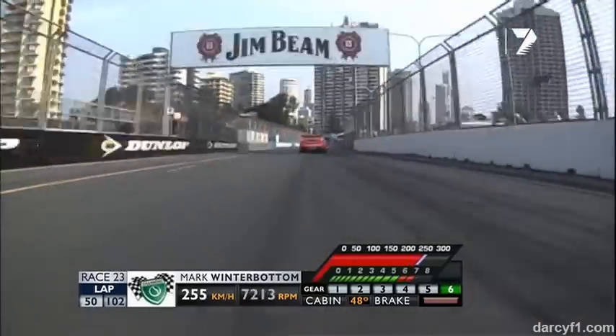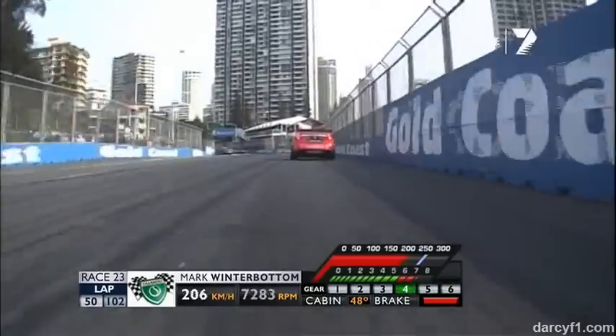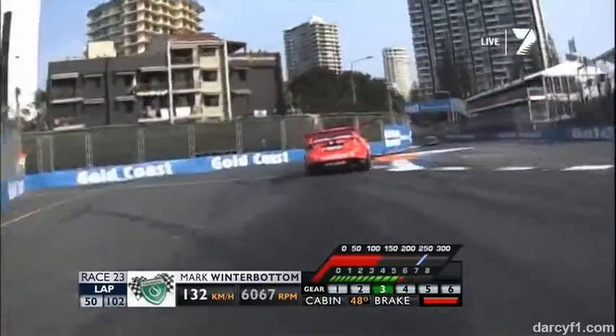It's a great view from onboard, looking out the front of car five — Mark Winterbottom — down to turn one. That's a tyre bundle on the left.